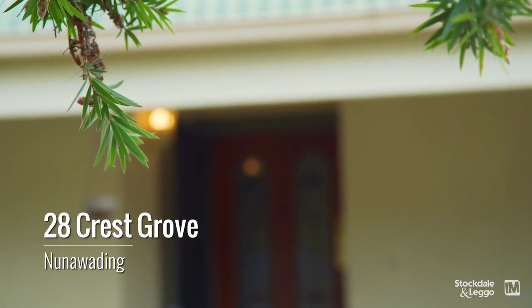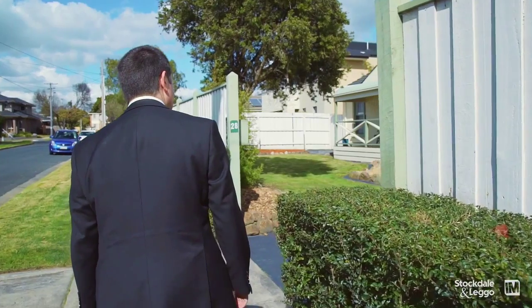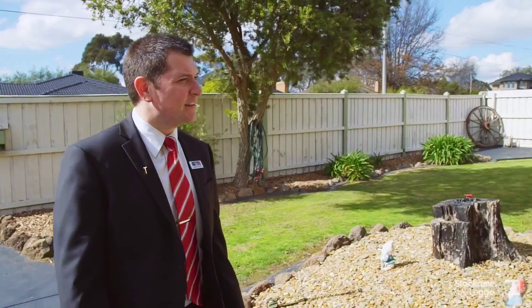When the vendor gave us a call to list this property at 28 Crest Grove, we were immediately intrigued by the property as it presents very well from the street. It's got that high fence so it's private, yet it's very low maintenance, especially the front garden, so it's fantastic.